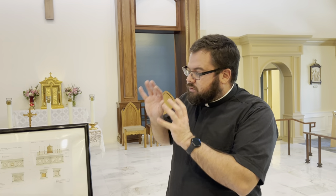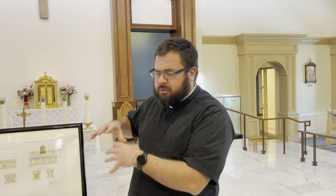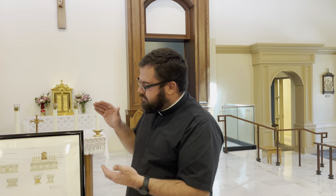That's everything — there's a lot here. I'll make sure much of this is explained in the description of this video below. We'll also have write-ups in the bulletin and on the website, and at the open house we'll have literature available so that we can truly enter more deeply into prayer and the holy sacrifice of the Mass through the new sacred art that will be joining us in the weeks and months to come.